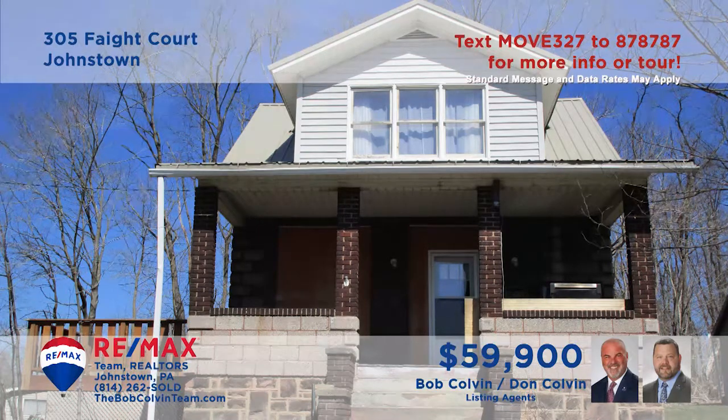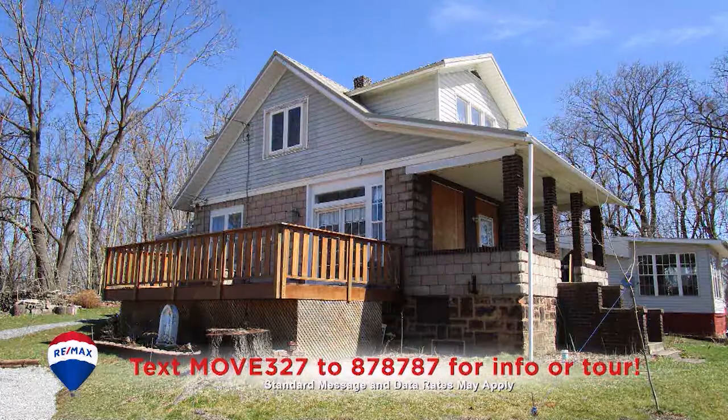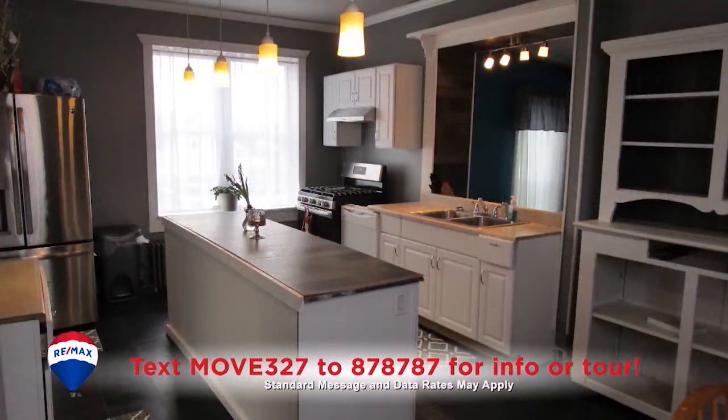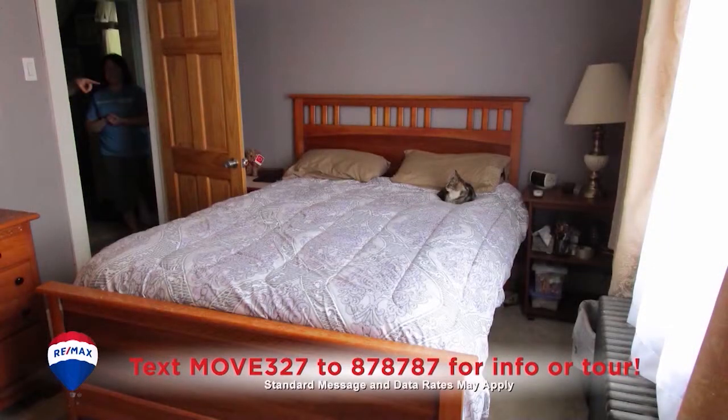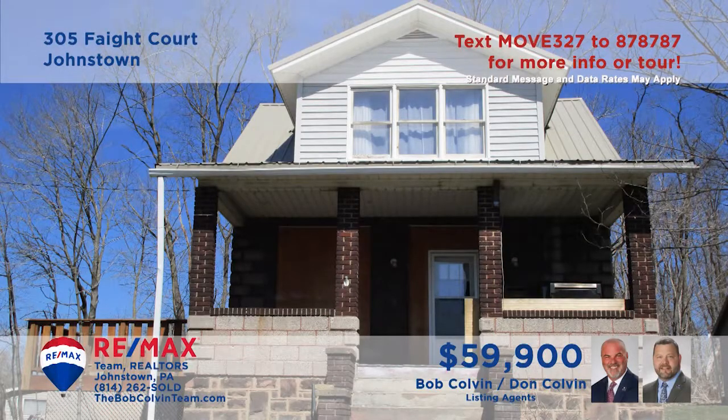The Bob Colvin Team invites you to see this comfy home in Johnstown's Park Hill neighborhood. Step inside to see the sunny family room with wall-to-wall carpeting. Enjoy meals in the nearby dining room with doors leading to the open-air deck. There's a sharp contemporary kitchen with a center island for easy meal prep. And you'll find two restful bedrooms plus one and a half bathrooms for personal convenience. Take your tour with a Bob Colvin Team member.